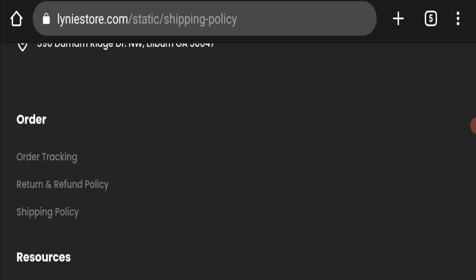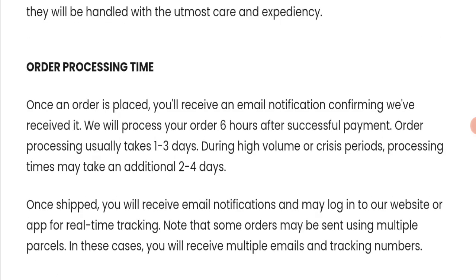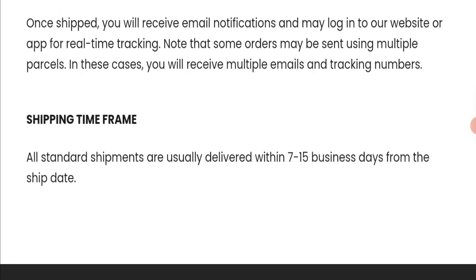Regarding the shipping policy, order processing time takes around 1 to 3 business days, and shipping may take 2 to 4 business days. Delivery time takes around 7 to 15 business days to deliver your product.